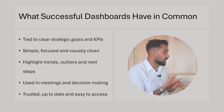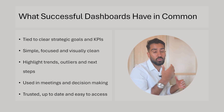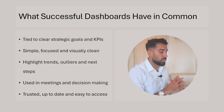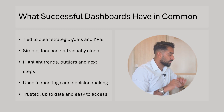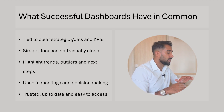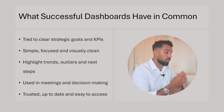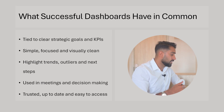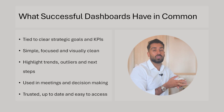It highlights trends, outliers, and next steps — how things are evolving, what is outside of what we expect, and what we can learn to make decisions for the future. It's used in meetings and decision making — the dashboard has a specific use case where decisions are being taken. It's trusted, up to date, and easy to access; they trust the data, it updates at the frequency they expect, and it's easy to get to the report.